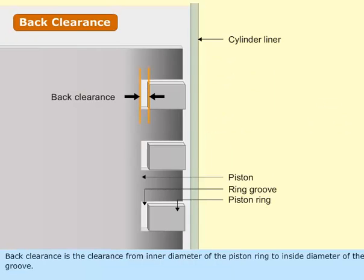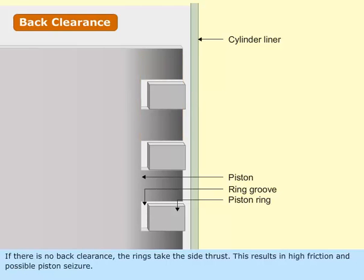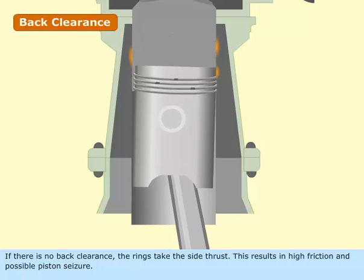Back clearance is the clearance from the inner diameter of the piston ring to the inside diameter of the groove. The thickness of the ring should be less than the groove depth so that the outer ring face is inside the ring groove. If there is no back clearance, the rings take the side thrust, resulting in high friction and possible piston seizure.